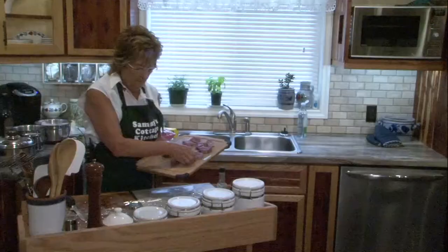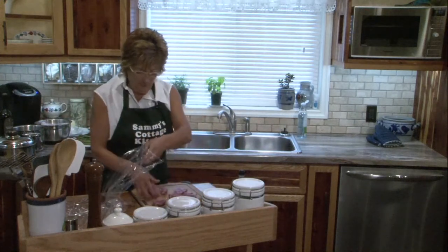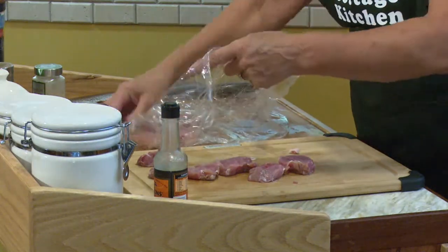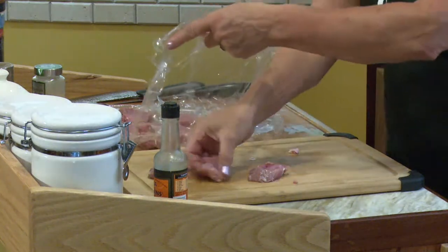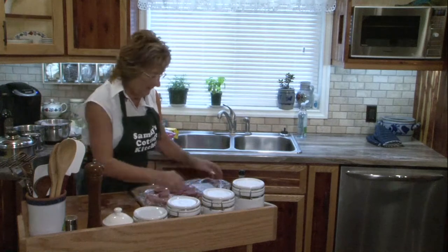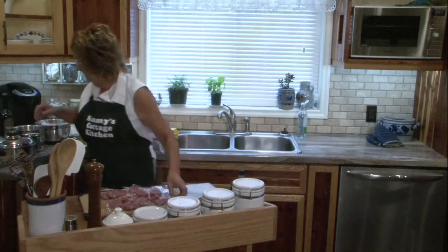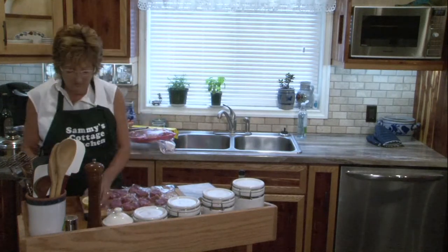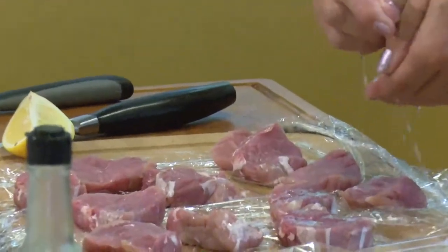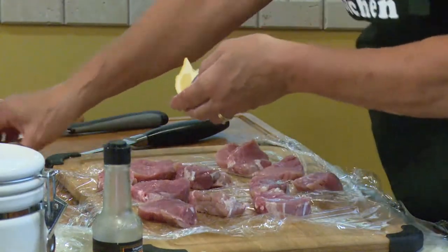I'm going to take this board out and lay out the cellophane so I can hammer on the board. When you take a hammer to the meat, you don't want to get meat in the hammer or have splatter all over the place. I'm going to put the marinating things on it first. I've got a little bit of lemon here — lemon juice is always a good thing for a marinade. Always put your hand over in case a seed comes out.